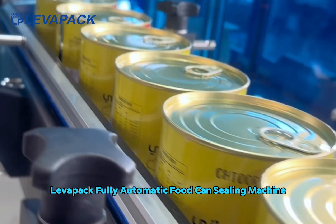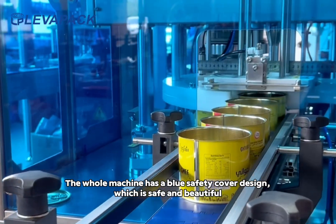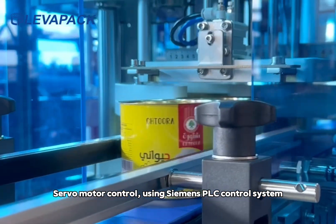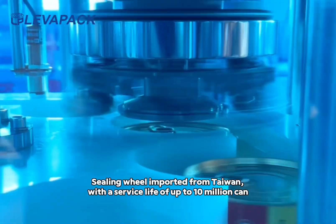Levapak fully automatic food sealing machine. The whole machine has a blue safety cover design, which is safe and beautiful. Servo motor control, using Siemens PLC control system. Sealing wheels imported from Taiwan, with a service life of up to